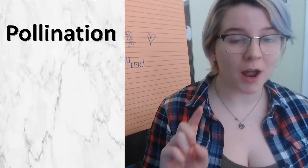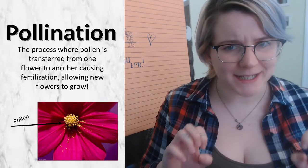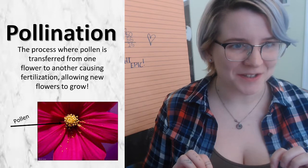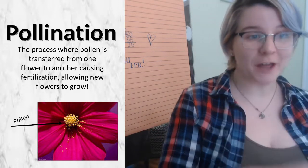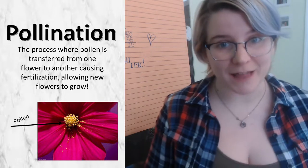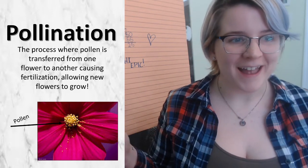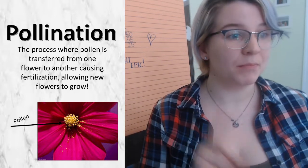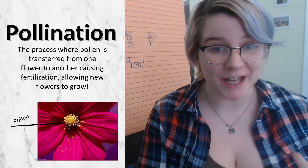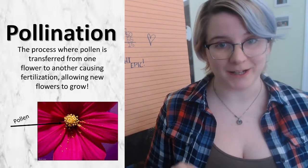Pollination is the process where pollen — that yellow sticky dust that's on the middle of flowers — is transferred from one flower to another, and that causes the flowers to be fertilized and make new flowers grow. And it's not only flowers, but plants, fruits, and vegetables are all here on Earth because of pollination.